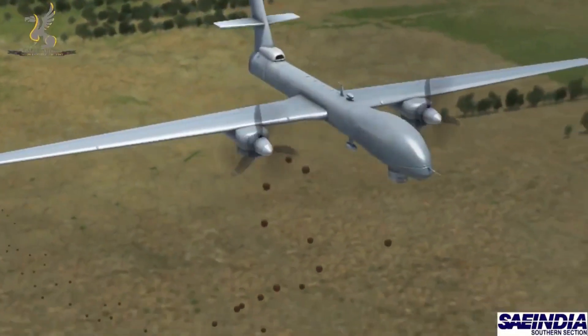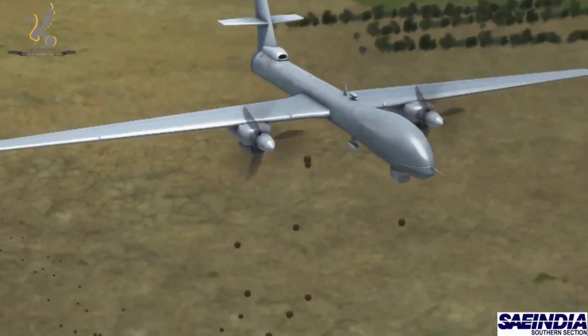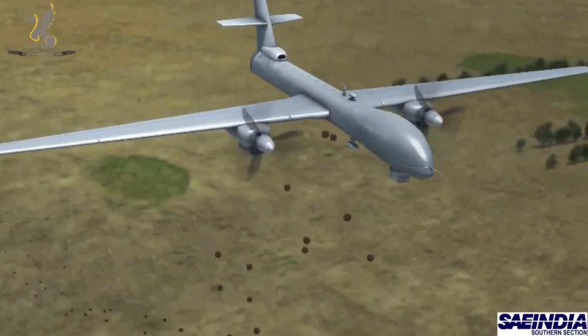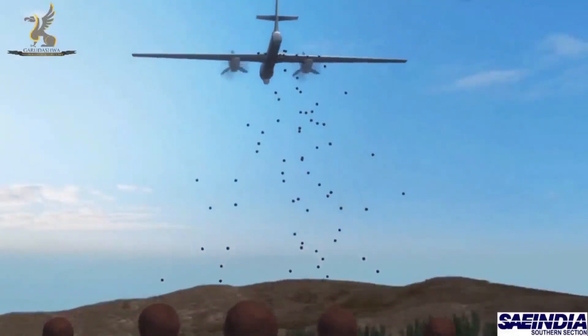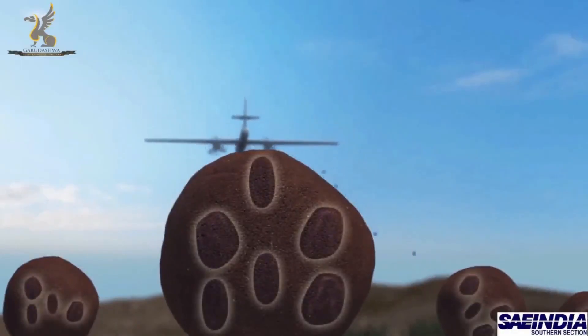Recent developments in seeds, fertilizers, and seed bombs have made it a viable option to sow seeds aerially. Aerial reforestation, or seed bombing, is a method to repair deforested land by dropping seed bombs using a manned or unmanned aerial vehicle. With a germination rate of 70%, seed bombs can be a crucial tool against deforestation.